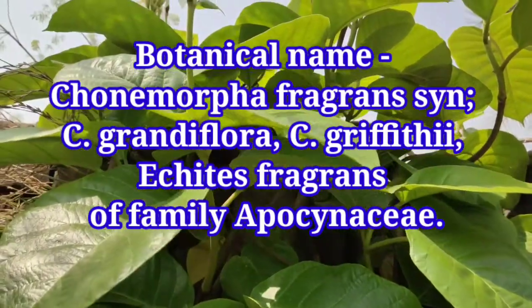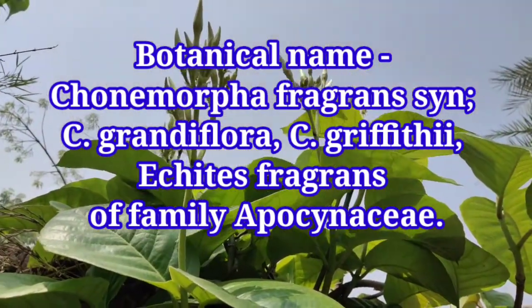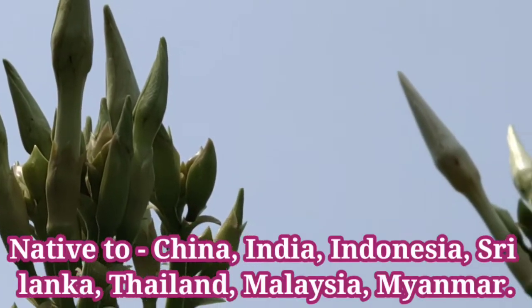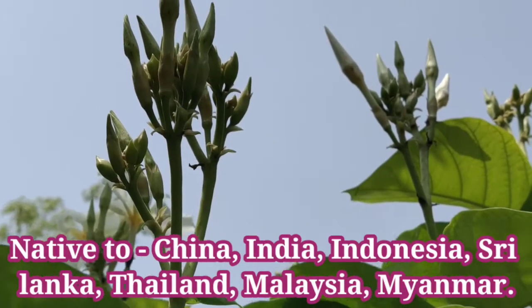Its botanical names are Conimorpha fragrance, Conimorpha grandiflora, Conimorpha griffithae, and Ichnocarpus fragrance, of the family Apocynaceae. It is native to China, India, Indonesia, Sri Lanka, Thailand, Malaysia, and Myanmar.